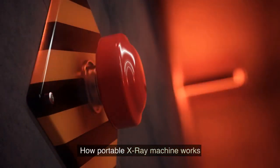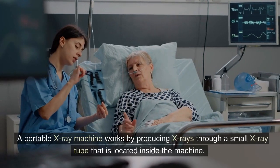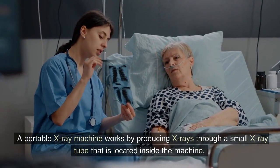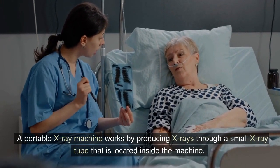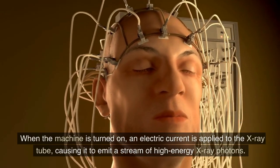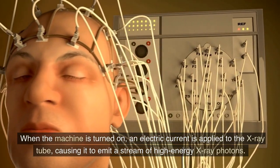A portable X-ray machine works by producing X-rays through a small X-ray tube located inside the machine. When the machine is turned on, an electric current is applied to the X-ray tube, causing it to emit a stream of high-energy X-ray photons.